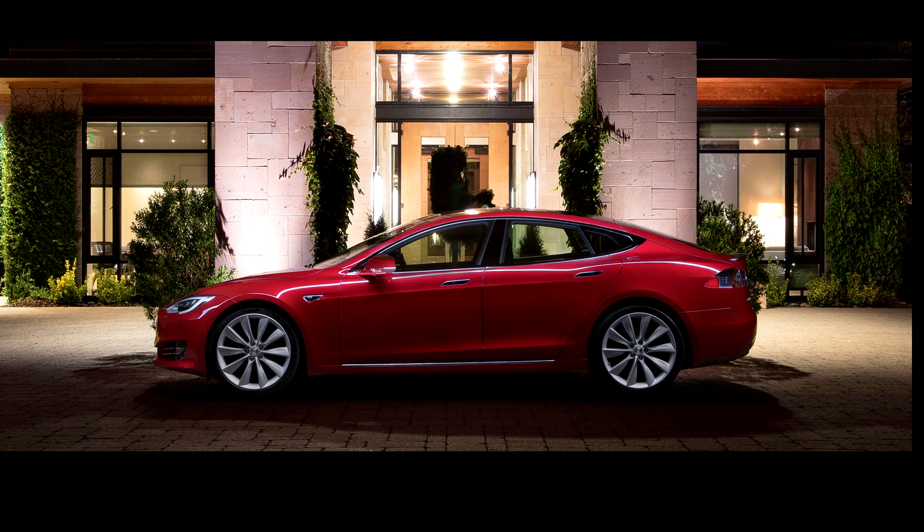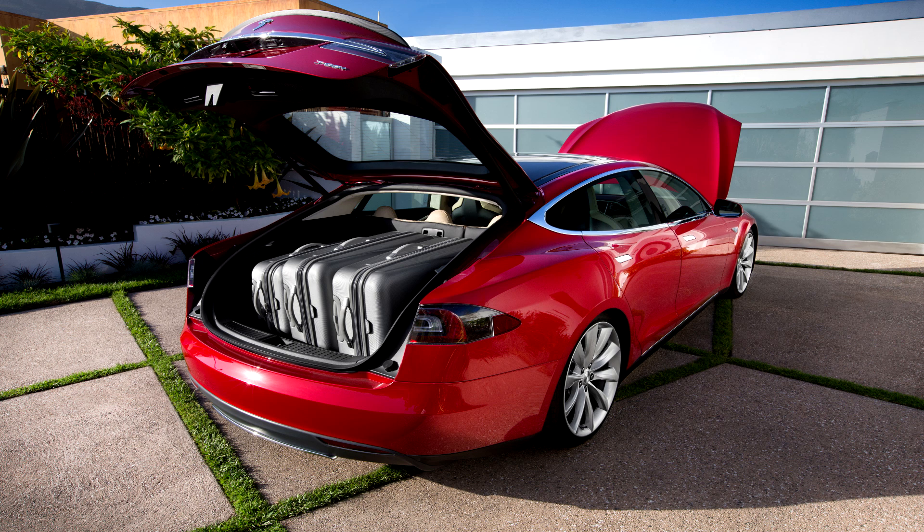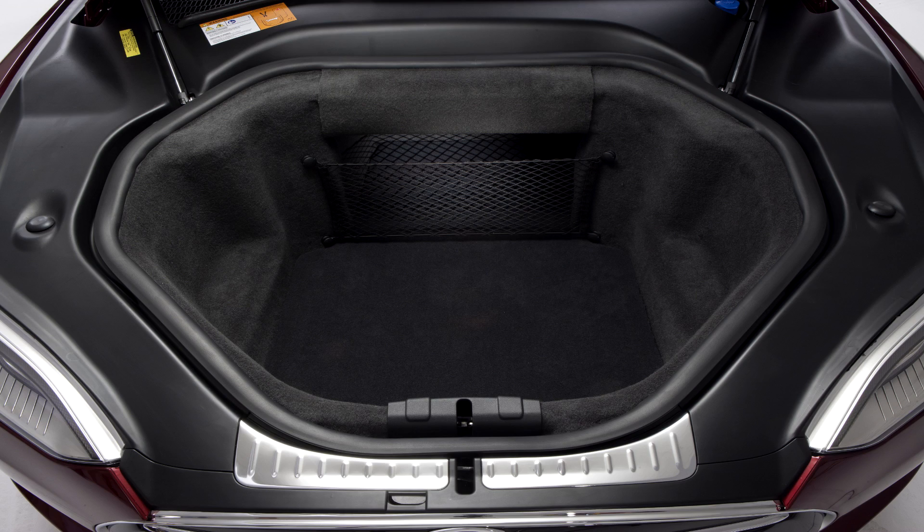First, there was the Model S. But now, there's the Tesla Model 3. We all know the Tesla Model S had a massive amount of storage space — for suitcases in the trunk, as well as the humongous frunk.